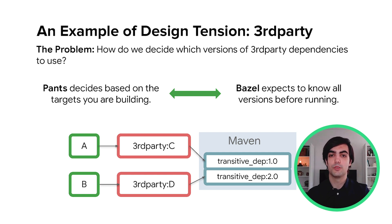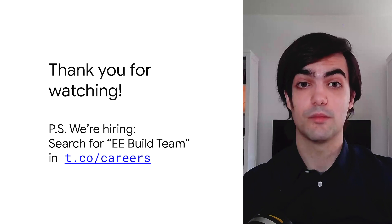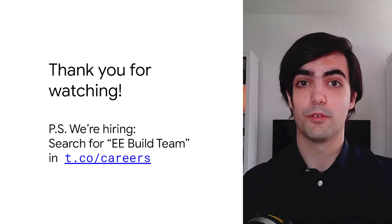That's it for the technical part of the talk. If you have any questions or thoughts, I would love to hear them in the Slack during sidebars. I would like to acknowledge the effort of Daniel Wagner Hall, Eddie Cole, and Stu Hood for conducting the initial experiments and settling the foundation for this migration. I would also like to thank Yi Cheng for his amazing contributions, which culminated in that first pilot with very happy users. Lastly, I would like to mention everyone in engineering effectiveness that has contributed to this migration — there are too many names to mention, but they all deserve praise. If any of these challenges sound interesting, please let us know — we are definitely looking for great people to join us in this effort. Thank you!